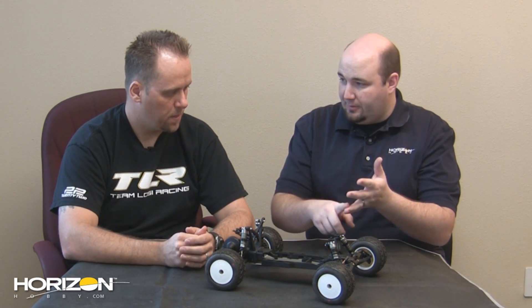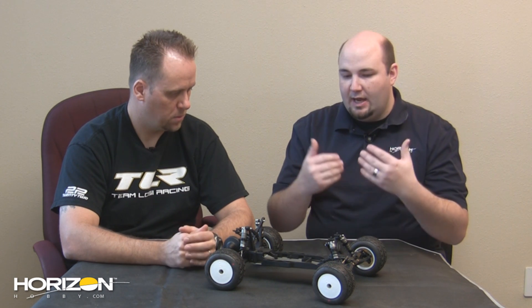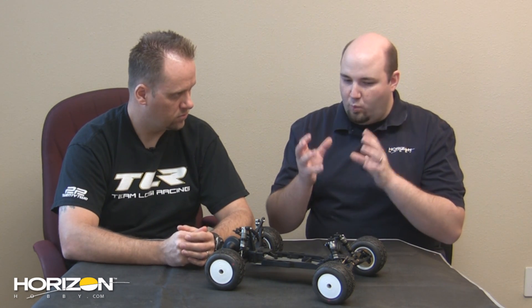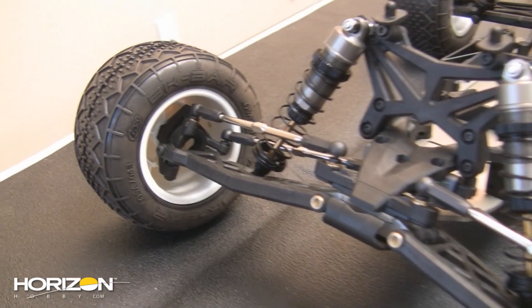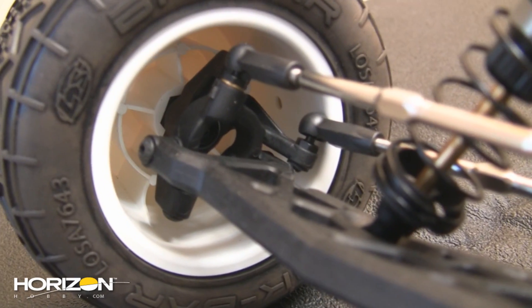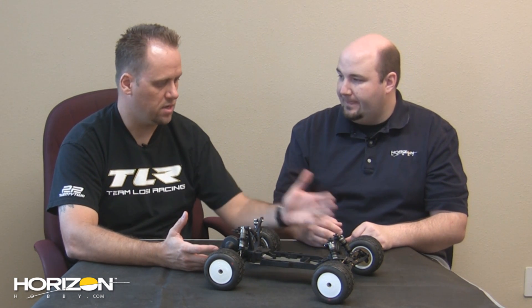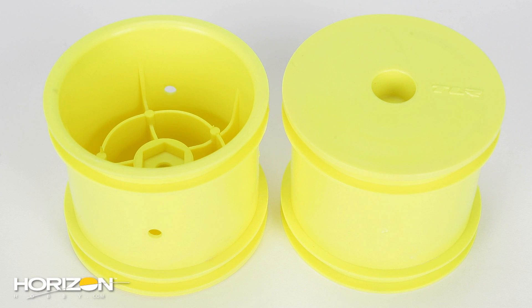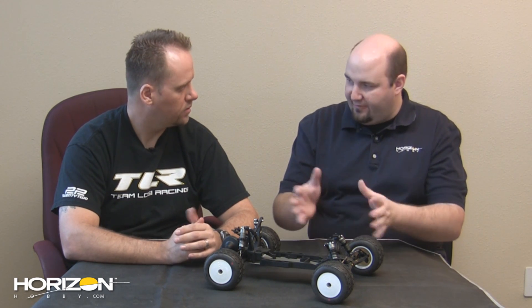The XXX, XXXCR, and the 22 all use bearings mounted in the hubs themselves where the axle spins. On the XXXT, the wheel is supported by the bearing and the axle is fixed. Which route did you go here? The bearings are all in the spindle, just like on the 22. The reason is we wanted to give the customer the ability to run the same front and rear wheel — so if you have BK bars or taper pins mounted for the front and want another run out of them, you can put them on the rear. That philosophy from the XXXT CR was really refined for this platform.